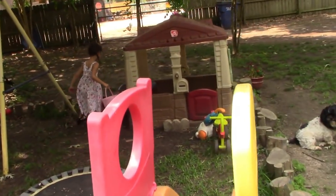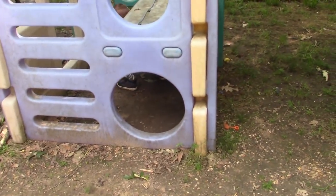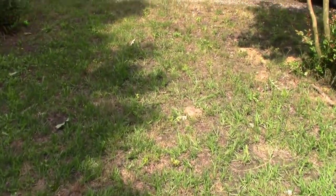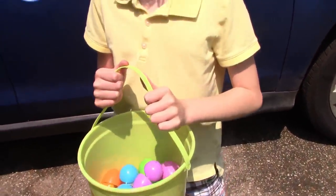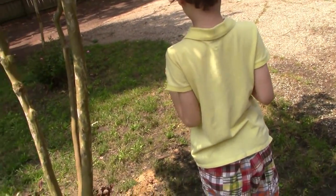I found one! I see one! I found one! Leave some of the easier ones for the little ones, okay? I didn't see this one. Yours are a little harder to get.